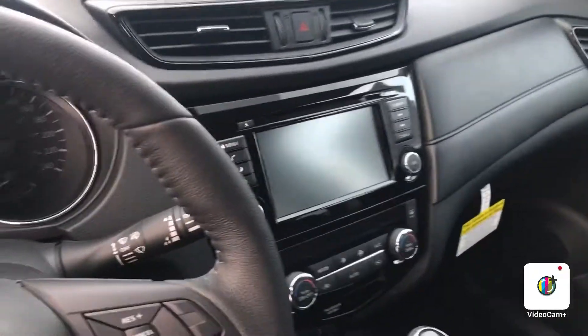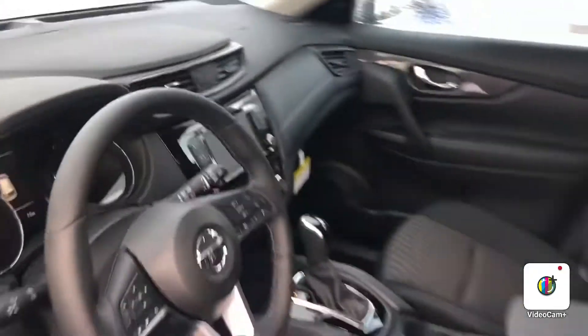Heated seats on the interior, heated steering wheel which is my favorite. You also do have the touchscreen there with Apple CarPlay and Android Auto, climate control, and then I'll show you the back.